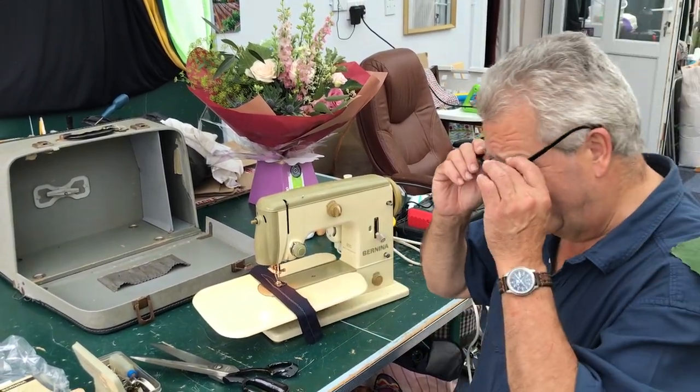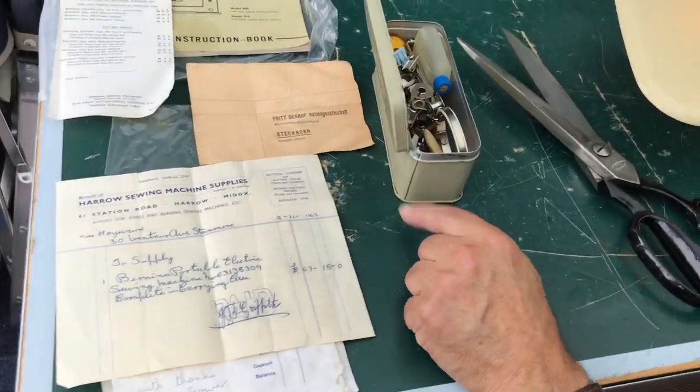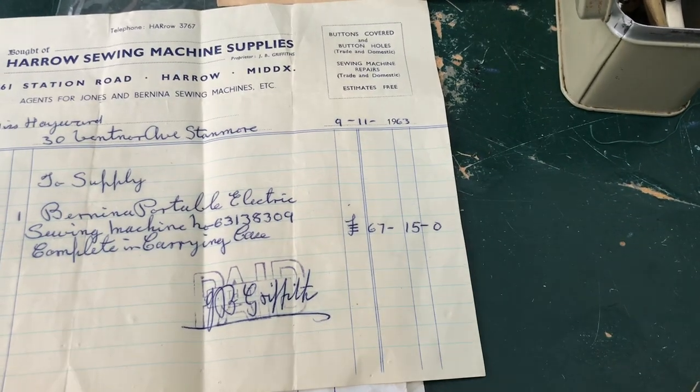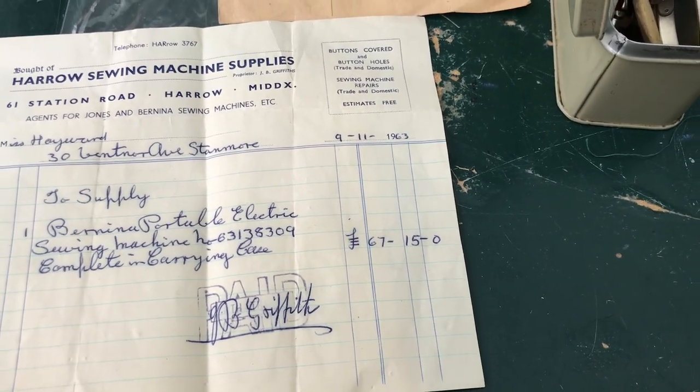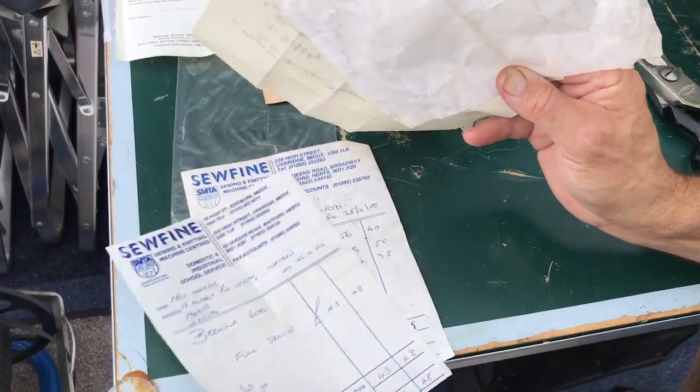This machine has still got the original receipts. Look at this — this is from Miss Hayward and she bought it in 1963 and she paid 67 pounds. Over the years she's kept all the different receipts and the servicing receipts and everything.